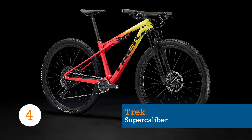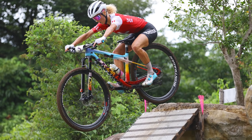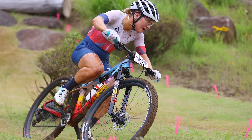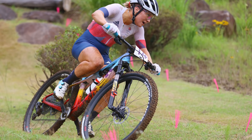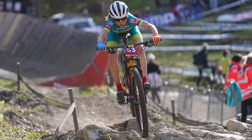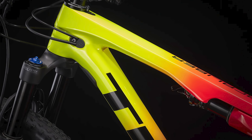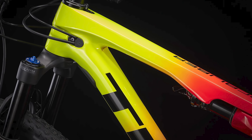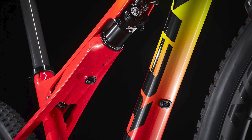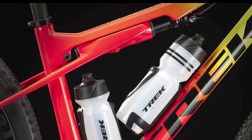This isn't a new ride for 2022, but after last year's Olympic gold thanks to Jolanda Neff, World Championships win from Evie Richards, and Under-23 World Title from Mona Mittenwalner, we simply couldn't omit the Trek Supercalibur from this list. The Supercalibur sits almost in a category of its own — more capable than a hardtail, yet more efficient than a full sus, all thanks to the 60mm travel through the integrated IsoStrut shock under the top tube.